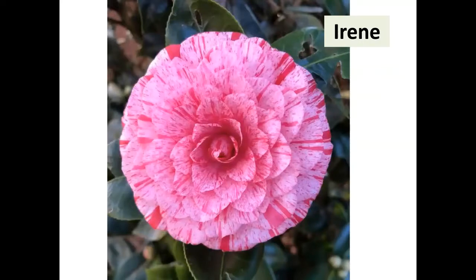Irene Art Gonos, from Fresno, California, 1985 — it's a small formal double. I guarantee if you brought that bloom to a show it would win best small formal double. It's a real compact grower. If you have a place where you don't want a camellia to get huge, it's only about two foot by two foot but loaded with blooms.